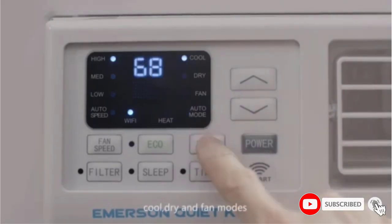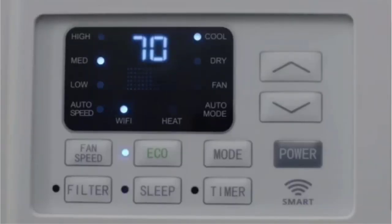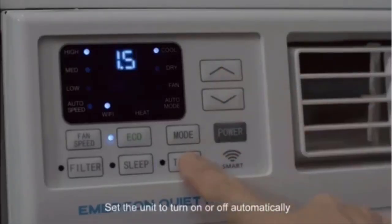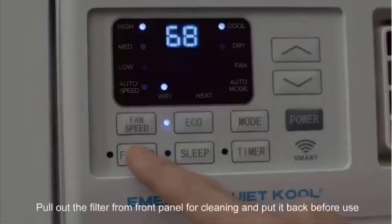Key features of the Emerson QuietCool include voice control with Alexa and Google Assistant, quiet cooling for medium to large rooms, an ENERGY STAR energy-efficiency rating, a programmable timer and sleep mode, and an 8-way flexibility feature for directional airflow.